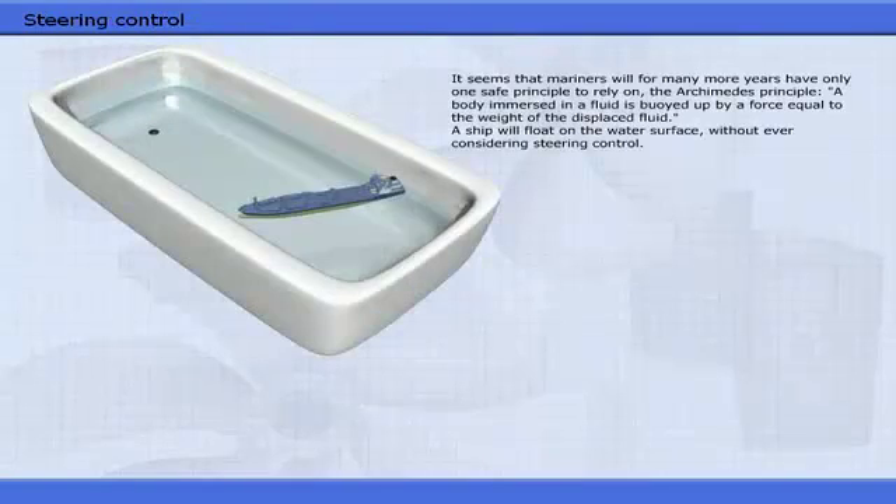It seems that mariners will for many more years have only one safe principle to rely on — the Archimedes principle: a body immersed in a fluid is buoyed up by a force equal to the weight of the displaced fluid. A ship will float on the water surface, without ever considering steering control.